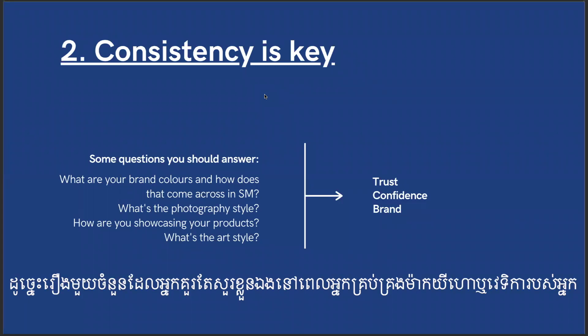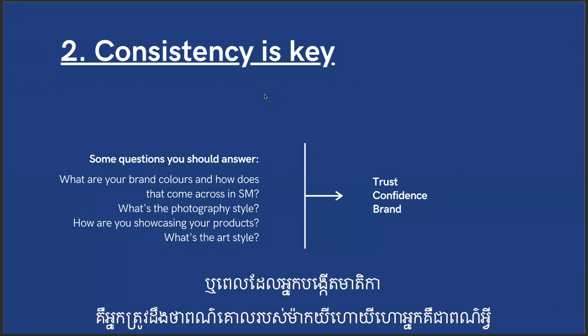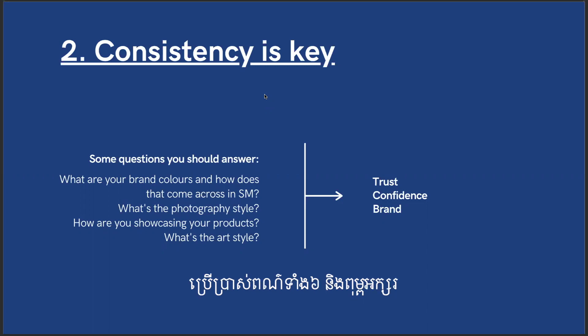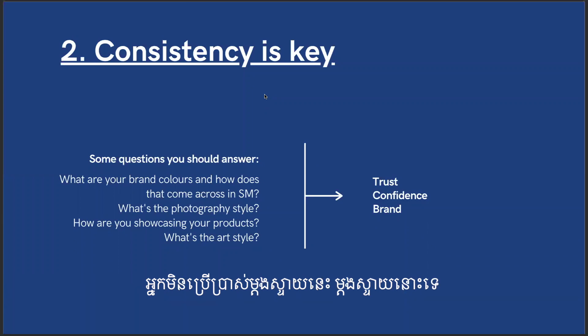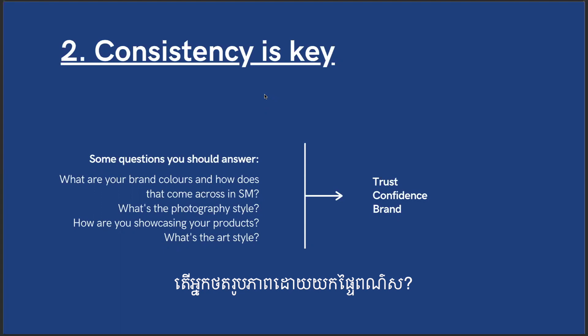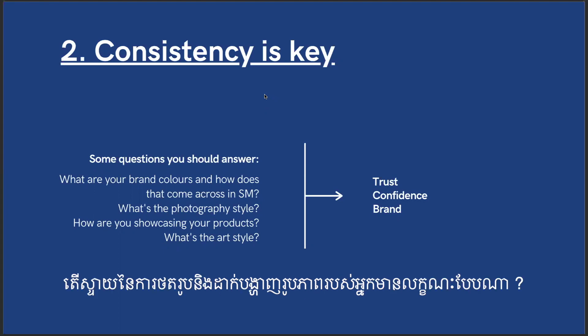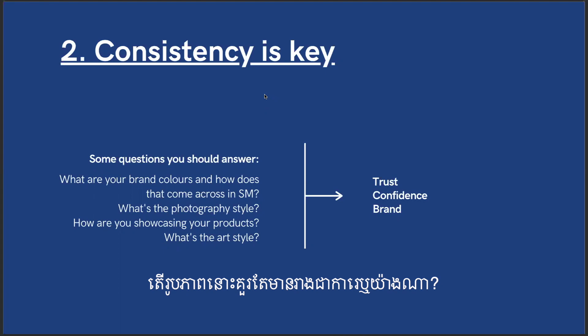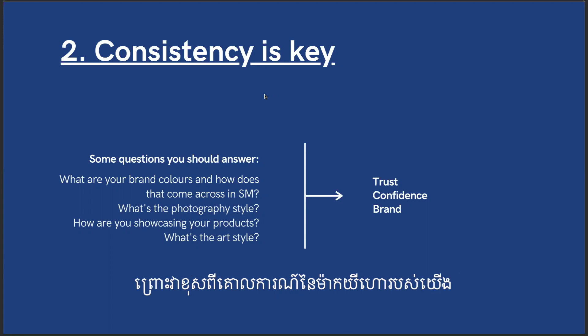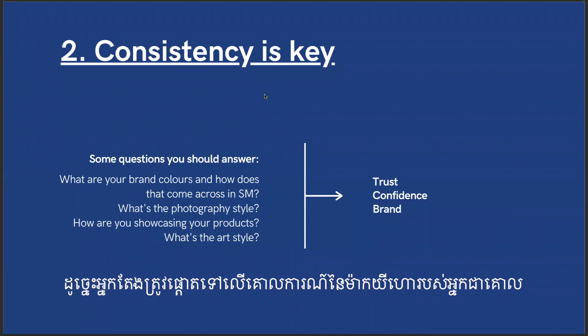When managing your platform or creating content, ask yourself: what are your brand colors and how do they come across on social media? For example, with the Giving Tree, we push heavily to use the petal shape, the specific six colors of the brand, and the fonts. What's the photography style? When you pick a style, you stick with it — don't mishmash everywhere, or it looks like you have no direction and no purpose. Also consider how you showcase your products: white background, natural background, people holding it, focus on the product or the shop. What's your art style and social media templates?